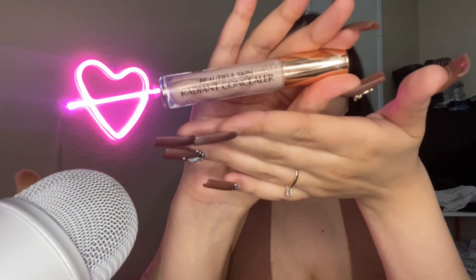For concealer, because I want to keep it natural, I'm going to go in with my Charlotte Tilbury Beautiful Skin Radiant Concealer because I find that this one has really nice coverage to it, but it is nice and light for when you want something more natural.